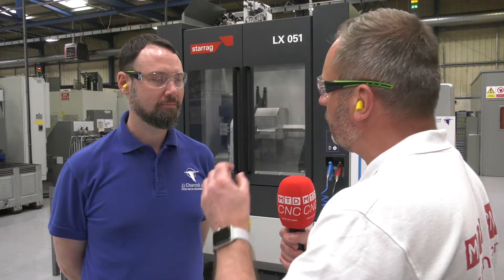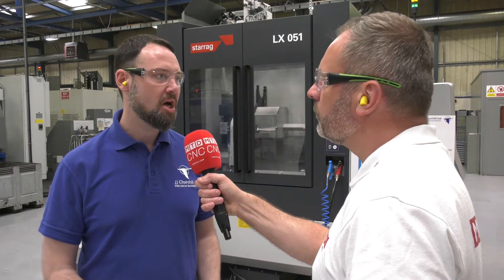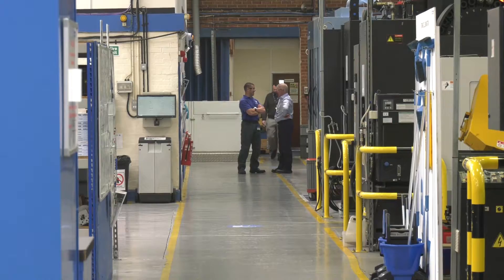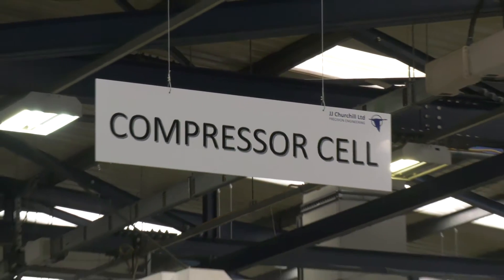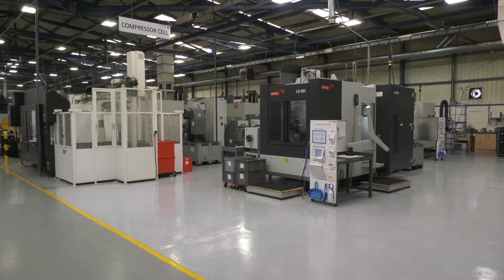William, you head up the engineering and quality here at JJ Churchill. But before we talk about the relationship between JJ Churchill and Starag, can you tell me a little bit of background to the company? Historically we've been involved in a lot of fast make and development work in terms of the compressor machining that we're doing. We've typically been an engine development type supplier into customers on short batches. And now we're moving and changing to more of a production house, going through quite a significant period of growth and transition coming away from that batch work.